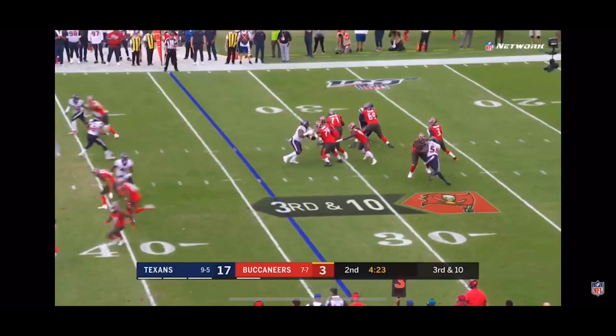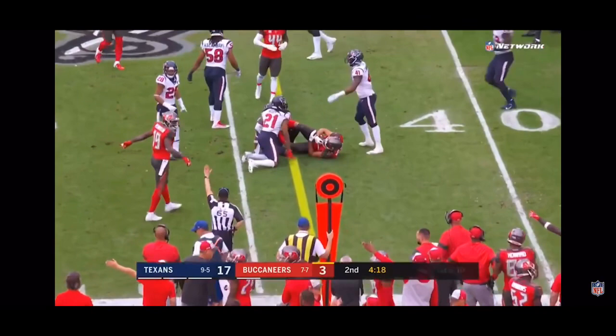Reconfigured O-line on third and ten. Watson. Winston throws it over the middle, and that is complete to Watson.